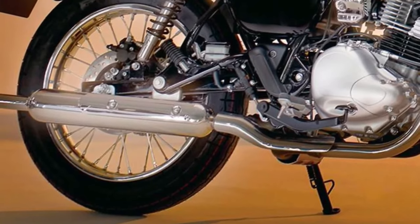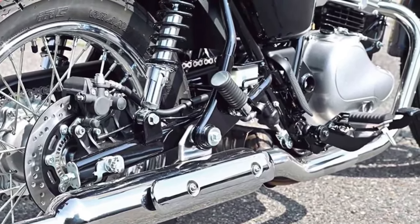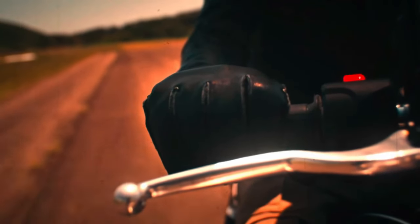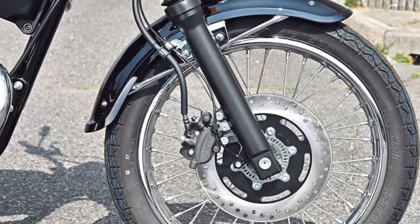Market: Positioned as a premium retro-inspired motorcycle, the Maguro S1 competes in the segment of modern classics, appealing to riders who appreciate timeless design and contemporary performance.